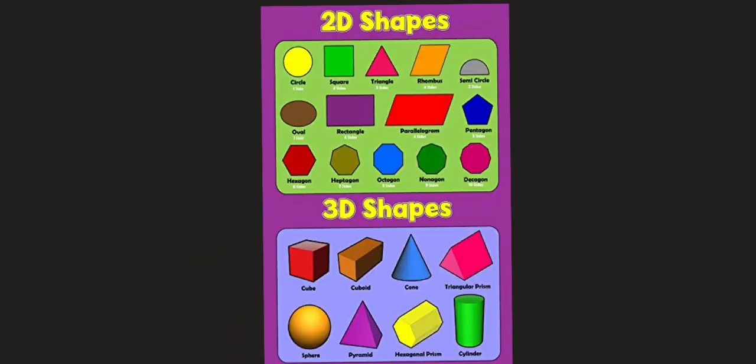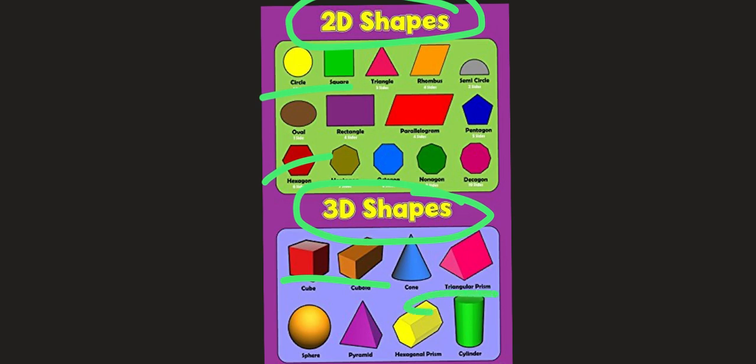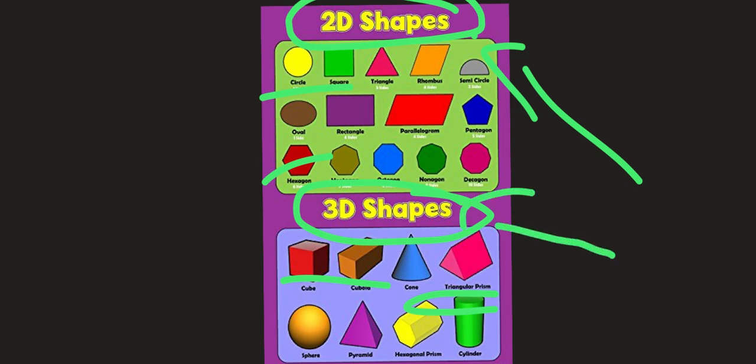We are also going to learn about 2D shapes and 3D shapes — what they are called when they're flat or when they're round like this one here. 2D shapes and 3D shapes.